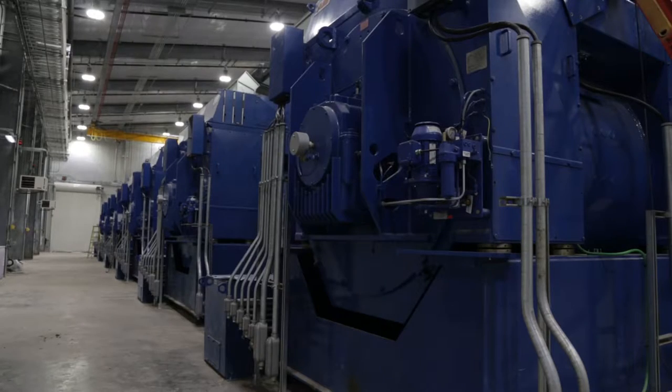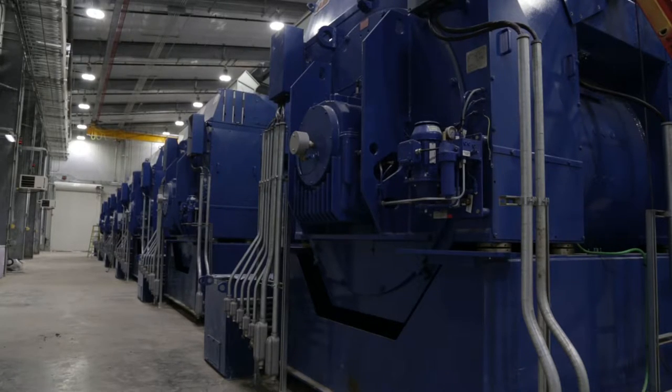The reciprocating engines are much like your automobile — the Wardseal engines. They're bigger, of course. They take in gas and combust the gas in the cylinder, and the cylinder drives the crankshaft that turns the wheels on your car. The Wardseal engines are the same thing, just on a larger scale.